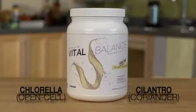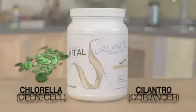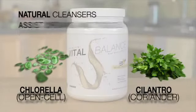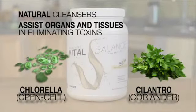Kenzen Vital Balance contains two natural herbs that possess a remarkable property. Open-cell chlorella and cilantro have been recognized as beneficial in assisting the body's normal detoxifying system function.